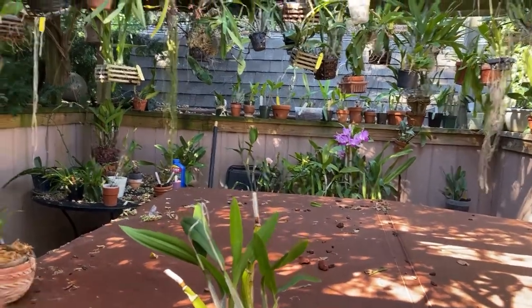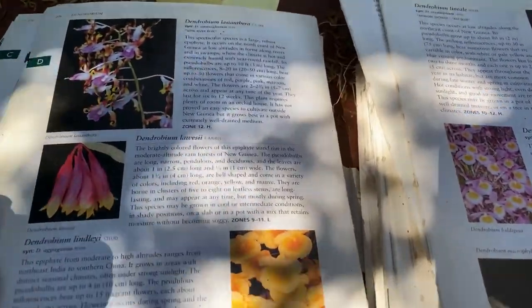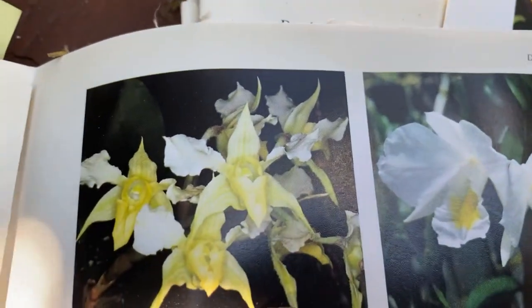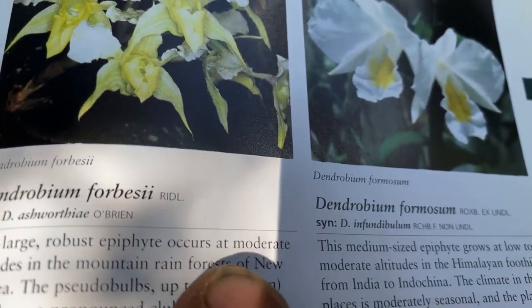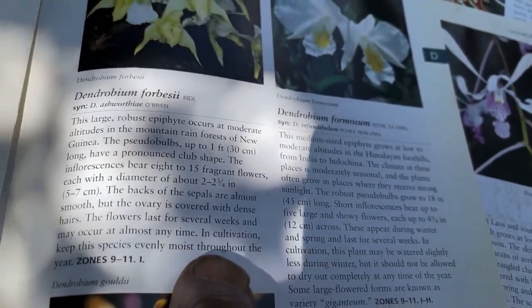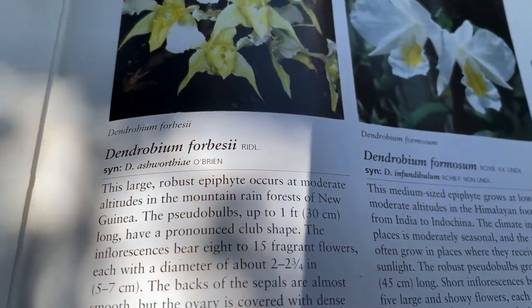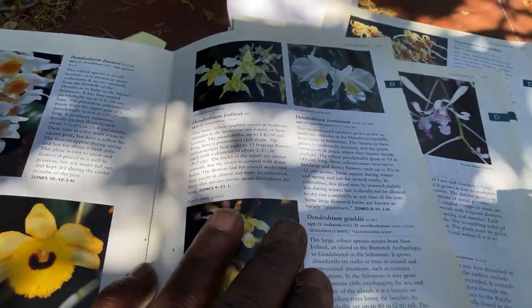Same with Forbsii. I've tried Forbsii so many times. Forbsii is a beautiful, beautiful flower — long-lasting, fragrant of honey — but occurs at moderate altitudes in mountain rainforests, which means it gets cooler. Plus it likes it evenly moist, it doesn't want to dry out. That makes it a little bit difficult, because it is a moderate to high altitude plant, and I am a warm grower.